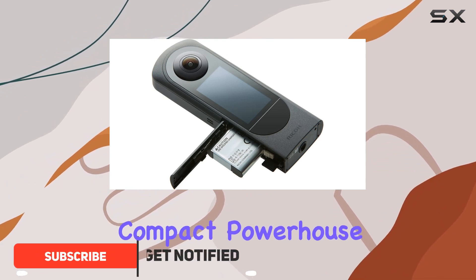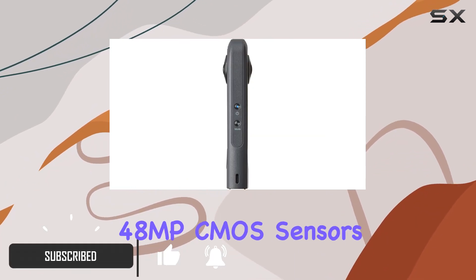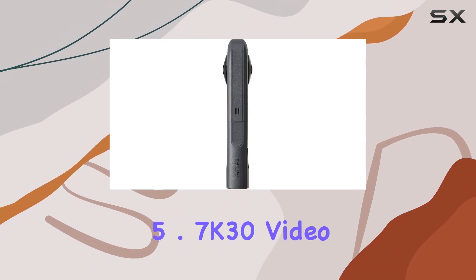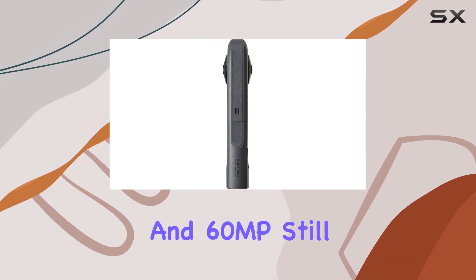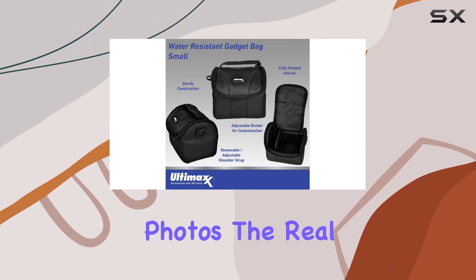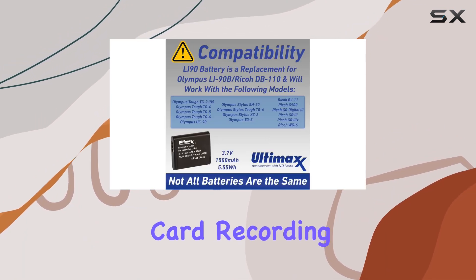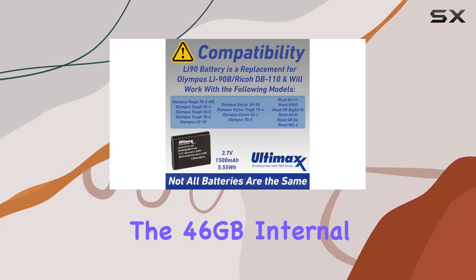This compact powerhouse boasts dual 48MP CMOS sensors and f2.4 lenses, allowing you to capture stunning 5.7K 30fps video and 60MP still photos. The real game changer here is the swappable batteries and microSDXC card recording, complementing the 46GB internal memory.